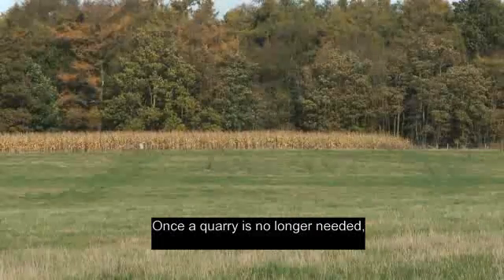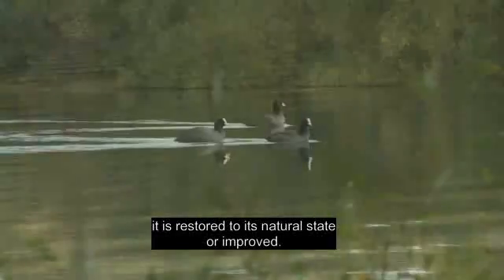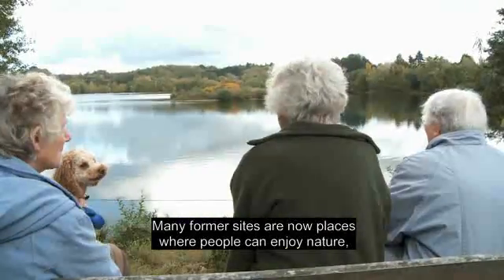Once a quarry is no longer needed, it is restored to its natural state or improved. Many former sites are now places where people can enjoy nature, walking and other recreational activities.